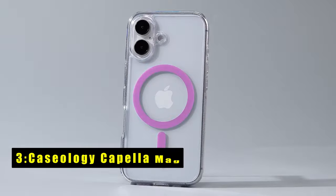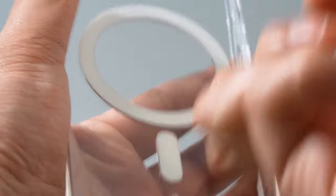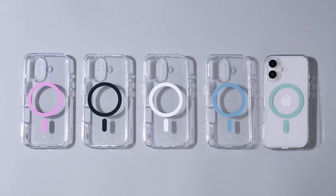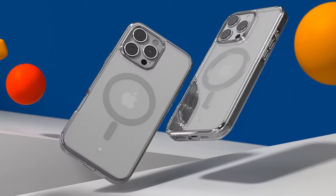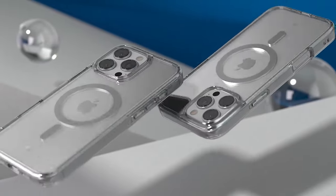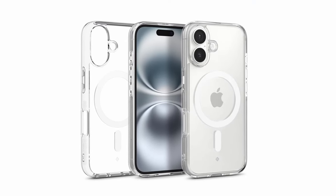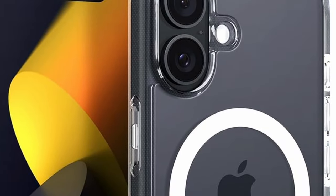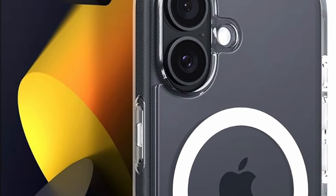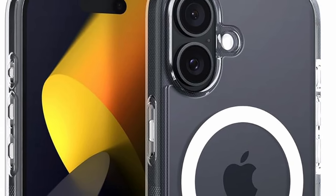At number 3 is the Caseology Capella Mag. The Caseology Capella Mag case for iPhone 16 combines sleek design with superior functionality and protection. Located in Irvine, California, Caseology has crafted this case with an integrated magnetic ring, ensuring seamless compatibility with MagSafe chargers for a secure, aligned charging experience. Featuring ultra-clear TPU with anti-yellowing technology and a PC layer, the Capella Mag maintains a pristine look while providing excellent shock absorption. The raised lip around the camera adds extra protection against scratches and impacts, preserving your device's camera in pristine condition.